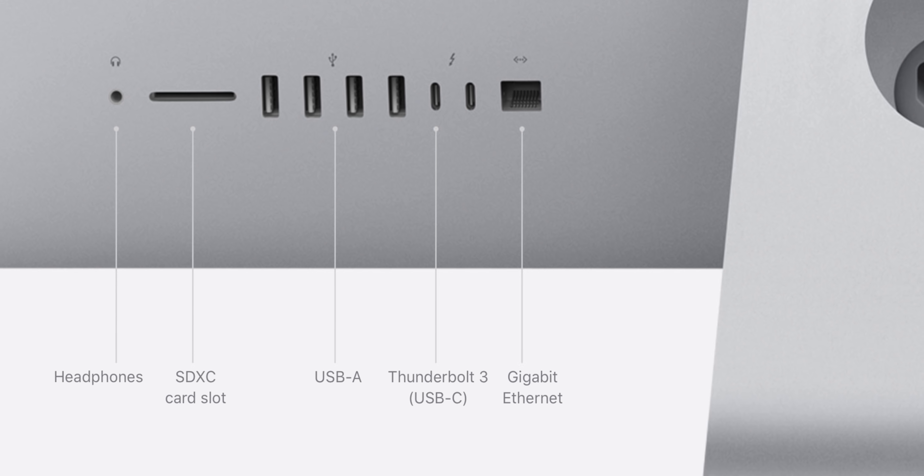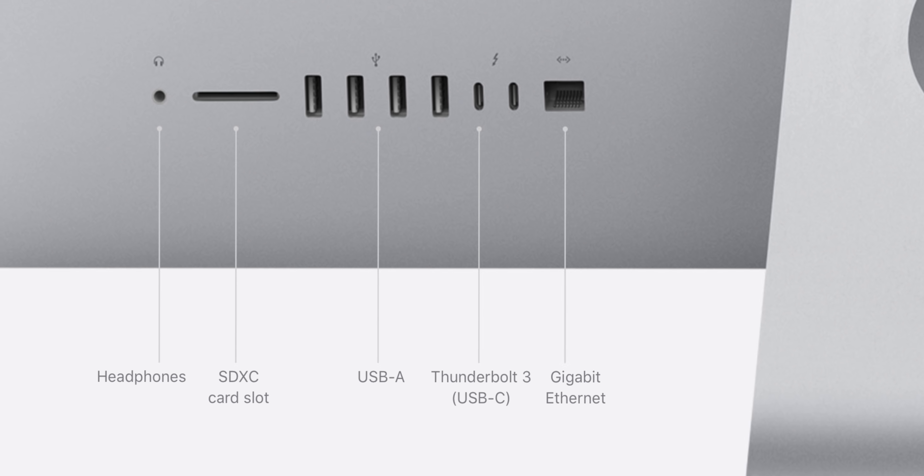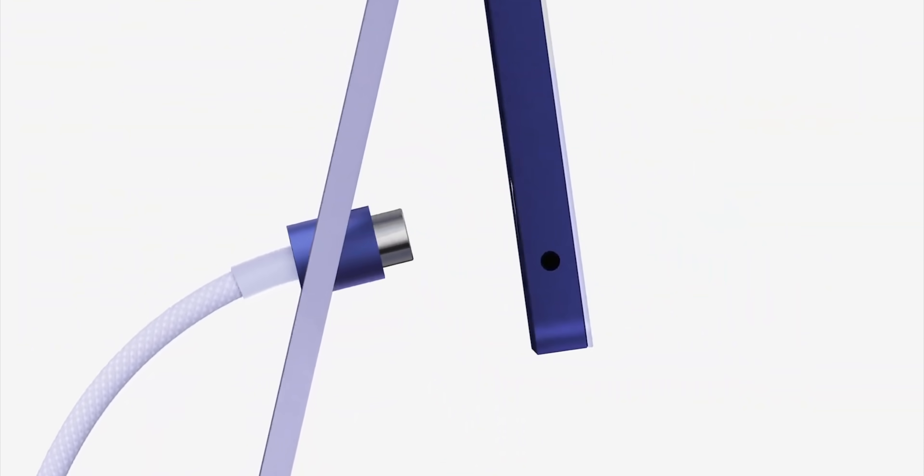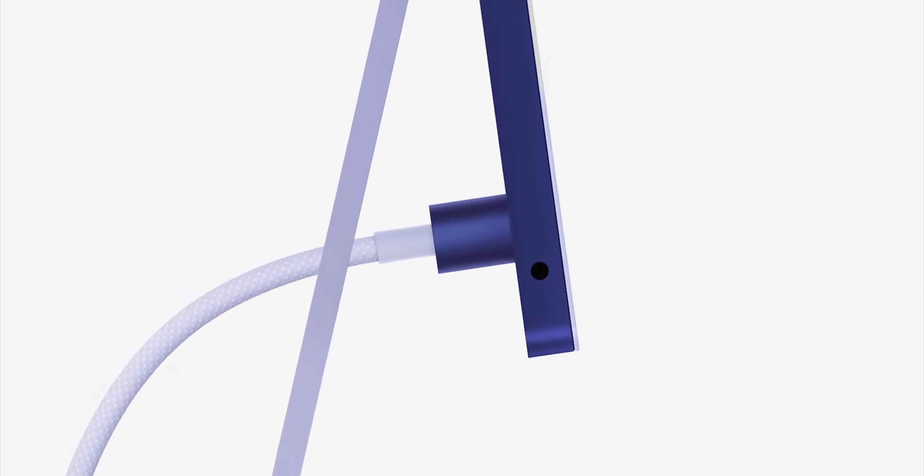SD should be SDXC UHS-II, like the 2020 Intel iMac. And MagSafe — well, Apple probably wouldn't call it MagSafe because that name has now been taken by the new iPhone magnetic inductive charging system. So it'll probably just be called a magnetic power connector, like on the back of the M1 iMac, only much, much smaller, like USB-C size smaller, so it can fit on the side of a MacBook Pro. Which really kind of leaves me wondering just how many USB 4 ports — the USB-C Thunderbolt 3, or hopefully Thunderbolt 4 hybrid ports — we're actually gonna get to keep.